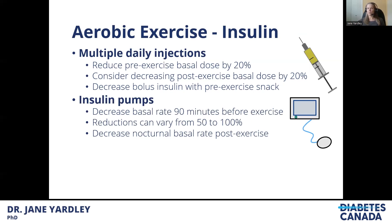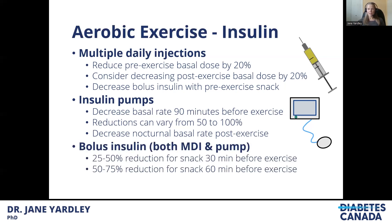With insulin pumps, there's good evidence that decreasing the basal rate 90 minutes to 2 hours before exercise does a very good job of slowing blood glucose drops. Reductions can vary from 50% to 100% — disconnecting the pump or turning it to zero is safe for up to an hour, but a small bolus may be needed when reconnecting to prevent post-exercise highs. Decreasing the nocturnal basal rate post-exercise can also help prevent overnight lows. For bolus insulin with a pre-exercise snack: 30 minutes before exercise, a 25–50% reduction; 60 minutes before, a 50–75% reduction. These are recommendations — everyone is different, and it takes some trial and error.